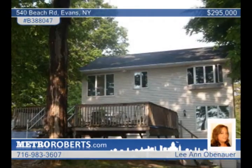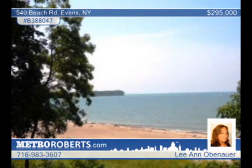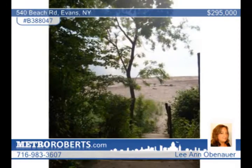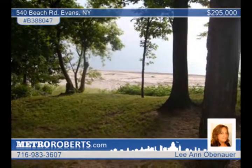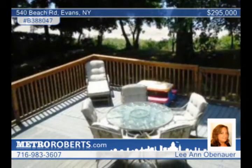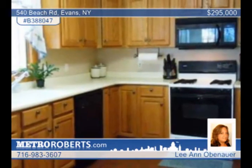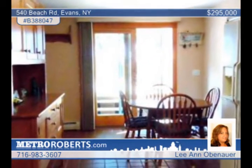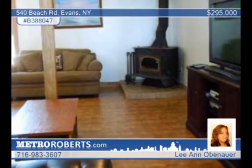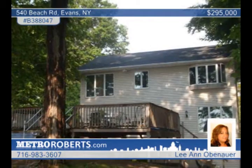Come live at the beach in this great waterfront home that's been completely renovated over the past 10 years. Among the many upgrades is a new furnace, electrical, plumbing, roof and more. The updated kitchen has loads of cabinets and a dining area. The large living room is warmed by a wood-burning fireplace. The partially finished basement offers a rec room or family room with a full bath. You'll also enjoy an expansive deck with a fabulous view of the lake. Make it yours by visiting with Leanne Obenhauer.